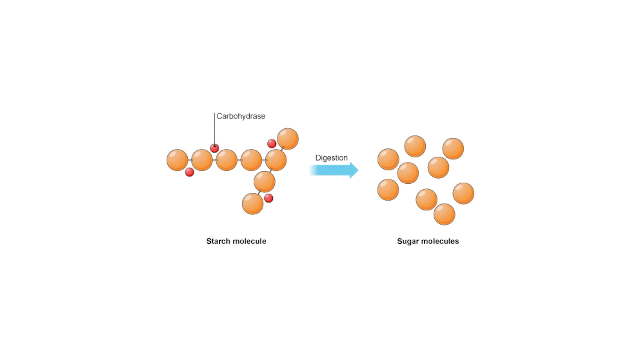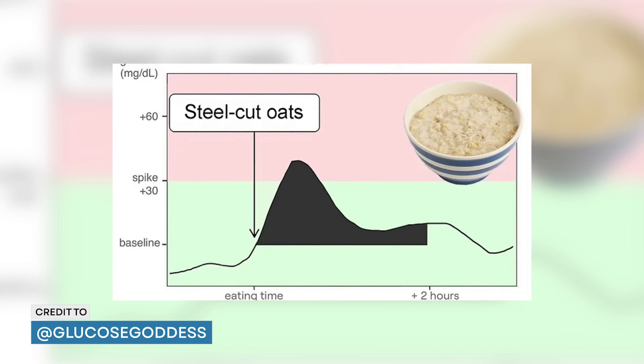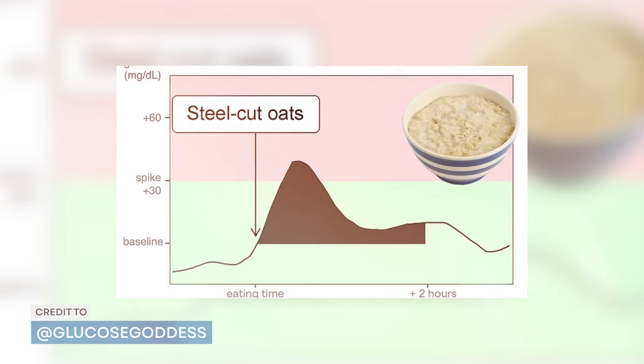Number four is oatmeal. This is a breakfast staple that is often seen as a healthy choice. But here's the catch — it's high in carbohydrates, with one cup containing anywhere from 25 to 35 grams. And these carbohydrates are broken down to sugar in our body, causing our blood sugar to go up. This sugar spike triggers an insulin release. So while oatmeal itself has little sugar, the carb content plays a big role.